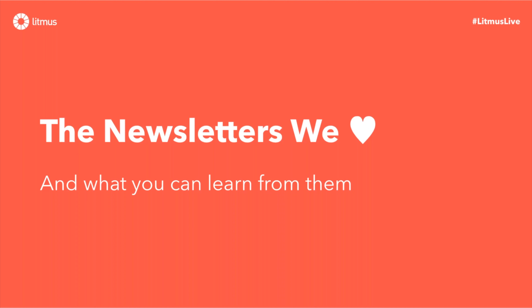So let's look at some of the newsletters we love and what you can learn from them. We picked 13, which is going to be tricky to get through. We're going to look at each one, point out what we love, what we might not love as much, and where they excel. If we're running short on time, we might skip a couple of the later ones, but we'll try to post a recap on our blog next week.